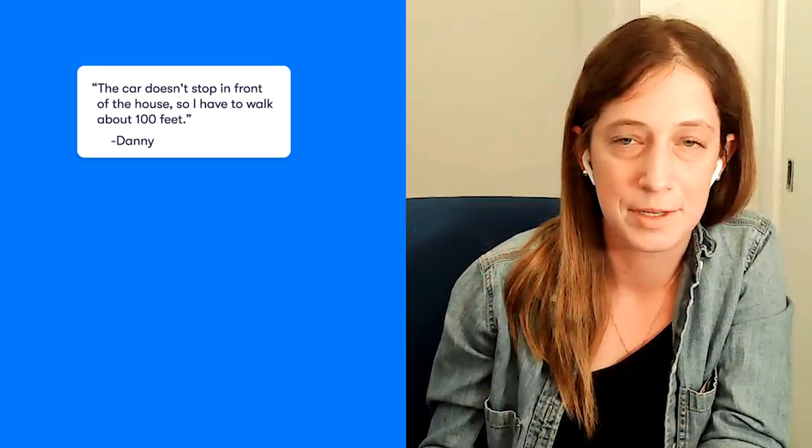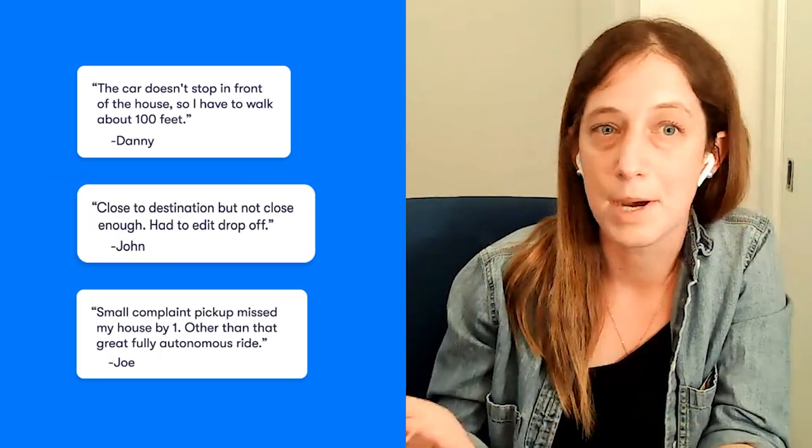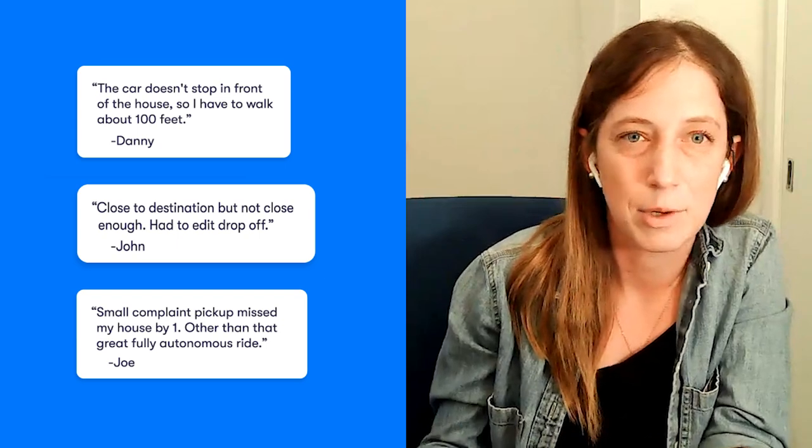But when the car actually arrives at the scene, that pickup spot might not be available. There might be a double-parked vehicle there, or some other obstacle in the road that might prevent us from pulling over exactly where we told you. So that's where the intuitive part comes into play. We have to make this real-time decision of where is the best spot to pull over — with the user in mind, but also with other road users in mind.